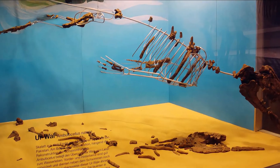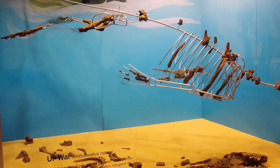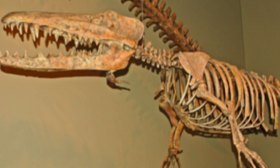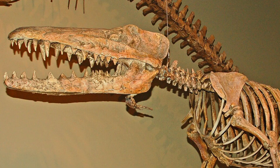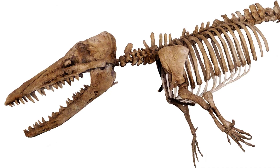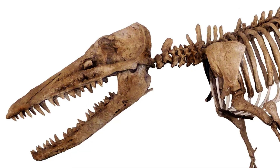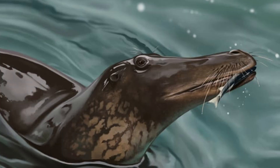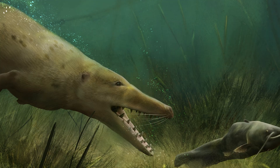When the first skeleton of Ambulocetus was discovered in 1992, even without its tail and a few ribs, it still astonished paleontologists. Its skull had an inner ear structure very similar to modern whales, indicating good underwater hearing. But its dentition told a different story — the story of a brutal predator. Its sharp incisors were used to hold struggling prey, while its molars were large, thick, and strong enough to crush bones.